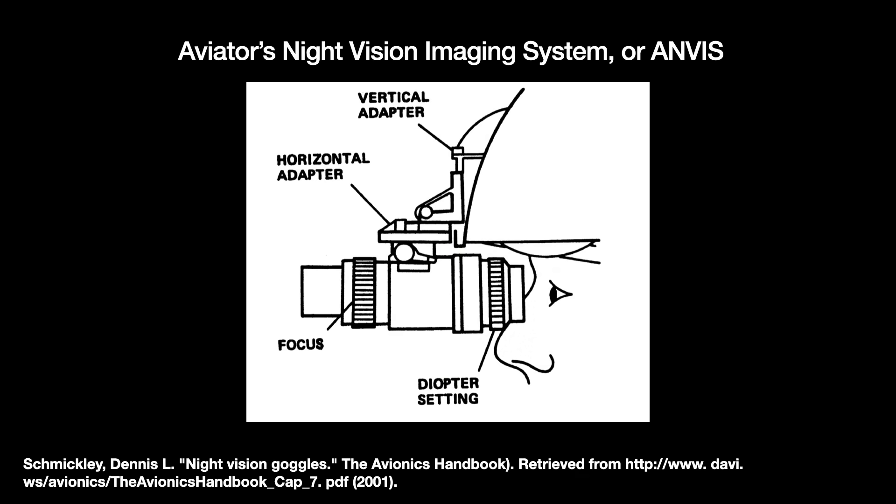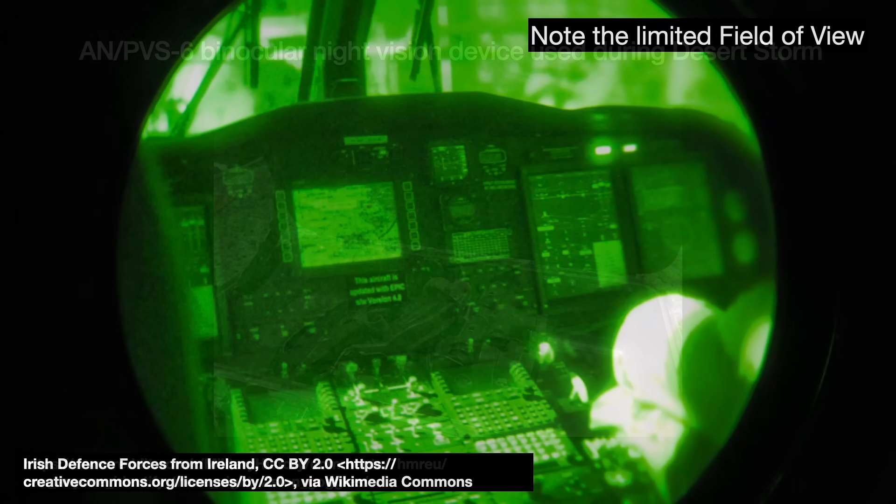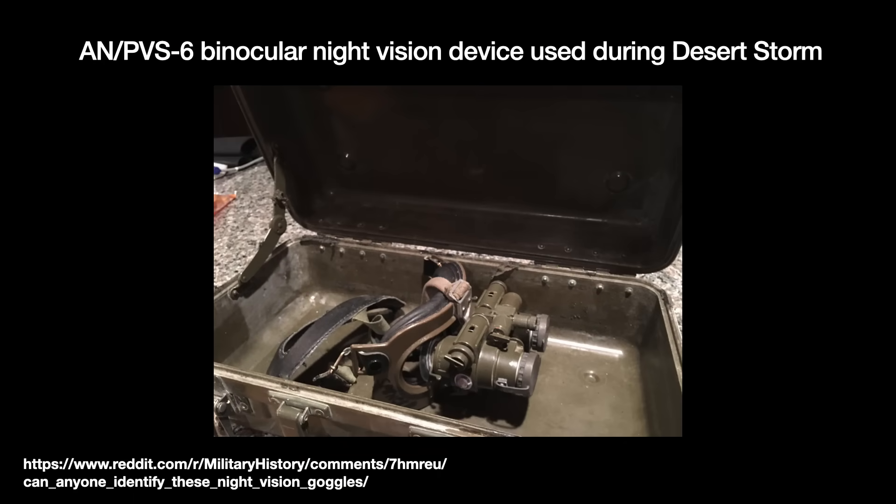These third-generation image intensifiers were used during Operation Desert Storm in Iraq. Night vision goggles worn by ground troops and helicopter pilots had a big impact on the battlefield. In 2001, the US government redefined the meaning of generations, so since then they don't really call anything a fourth-generation night vision system. A few private companies do have their own 3-plus or fourth-generation nomenclature. Such devices have that name because they remove the ion barrier, usually by coating the MCP's surface with some material using an advanced semiconductor process called atomic layer deposition.